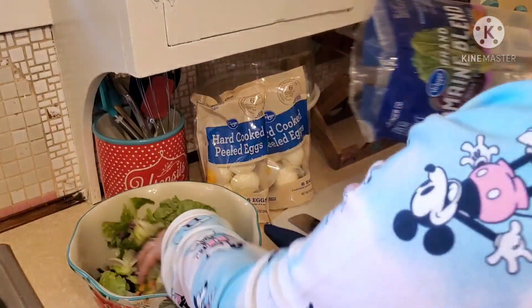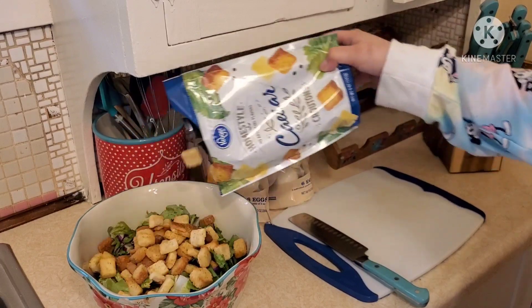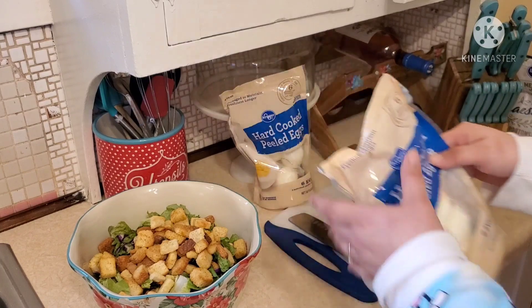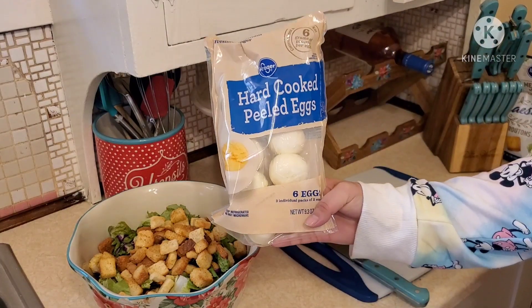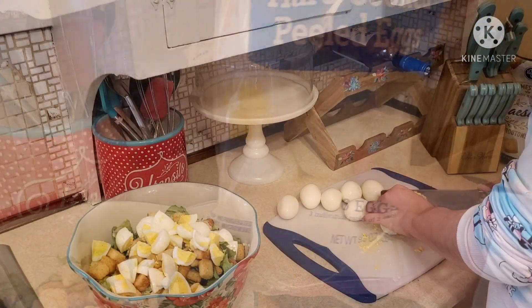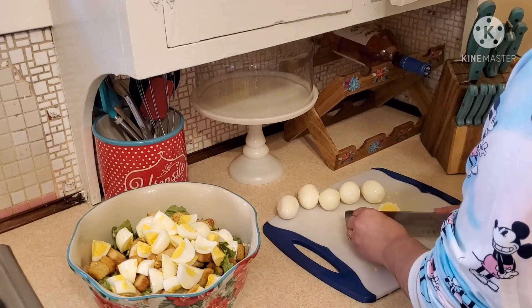For a quick side, I'm going to make a salad. I'm just going to throw in some Caesar croutons. I also have these eggs that I got from Kroger — I really do recommend these. They're super convenient and I love adding them into my salads. The kids love to snack on them too. I'm just going to cut these into fours and add them in.